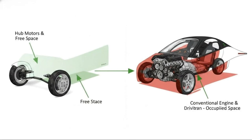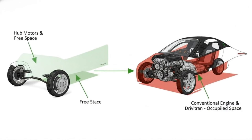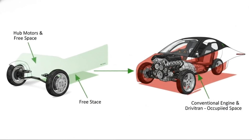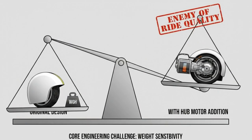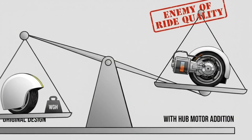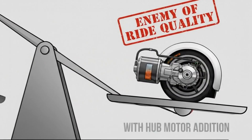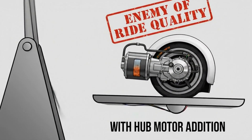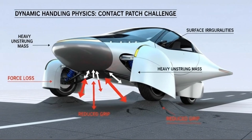Aptera believed it could engineer its way around this challenge. Lightweight materials, custom suspension geometry, extensive testing, and advanced simulations were all part of the plan. The motors themselves were put through brutal durability testing. From the outside, it looked like the problem was under control. But development time kept slipping. Costs climbed. Integration grew more complex than anticipated. And while prototypes can tolerate compromises, production vehicles cannot.